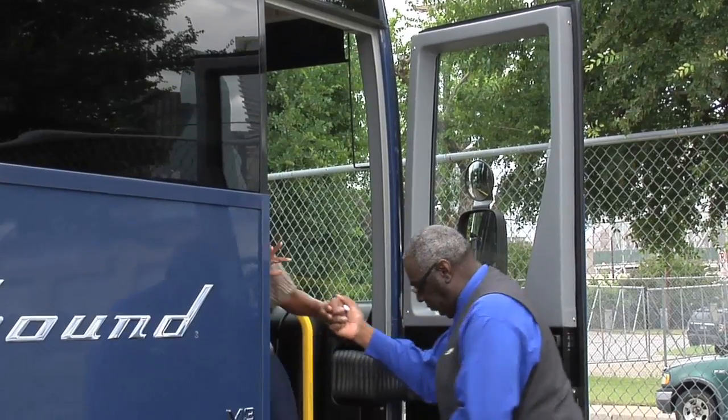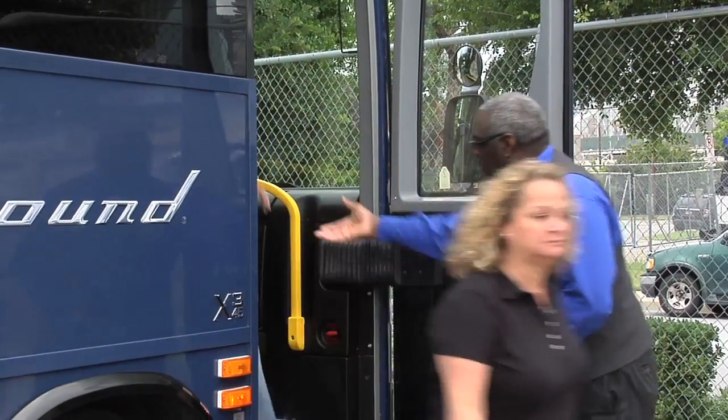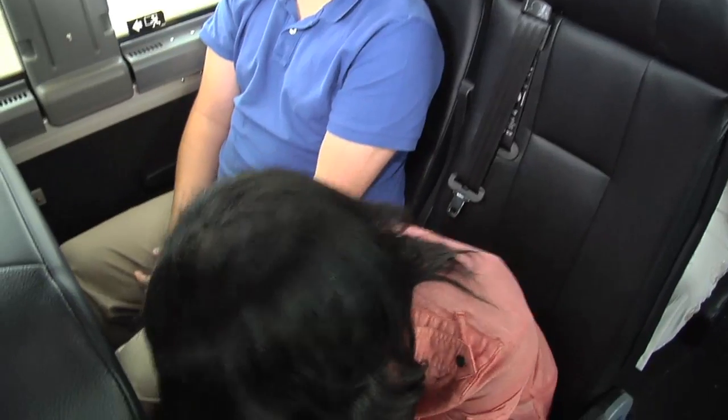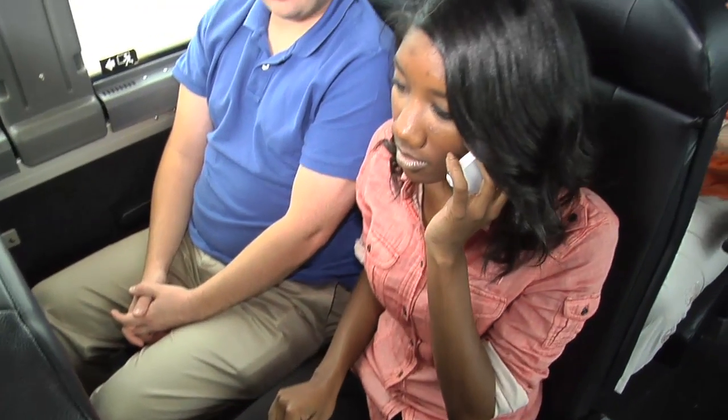Once you have evacuated the motor coach, please gather in a location that is a safe distance from the bus. During any type of emergency, please follow the instruction of the driver. In certain situations, it may be appropriate to dial 911 from your cellular phone.